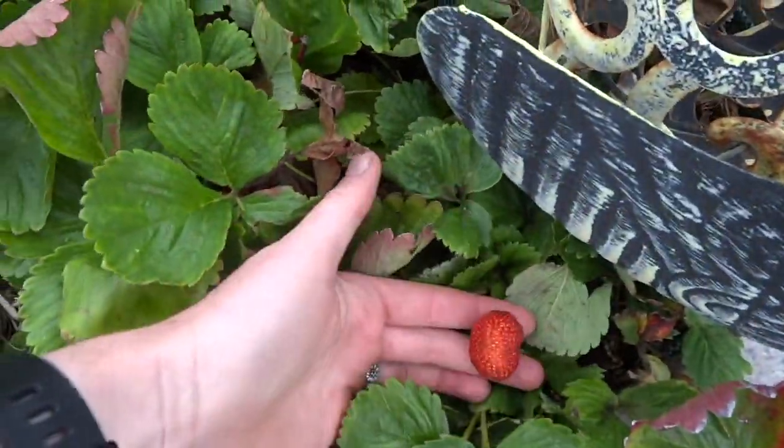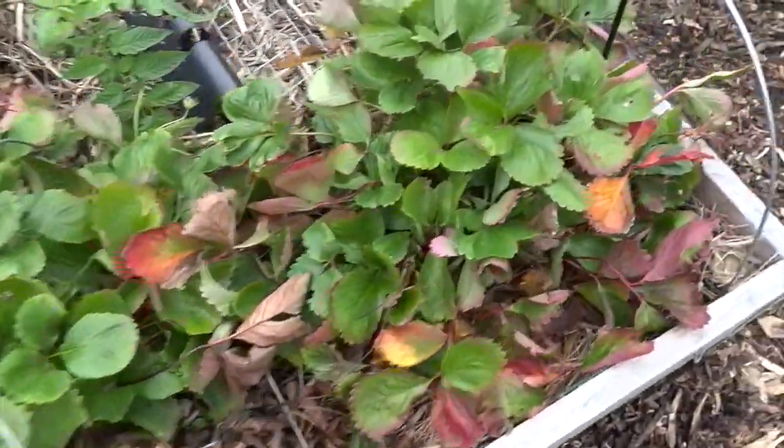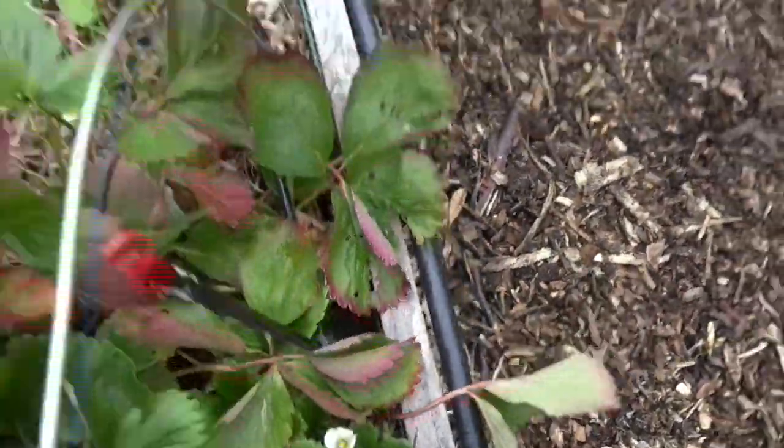Strawberries — crazy plants — they're still producing, and these ones are looking like they're trying to get into autumn as well, but then I still find new flowers coming up, so we'll see what happens.